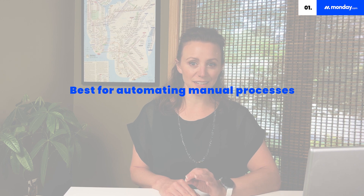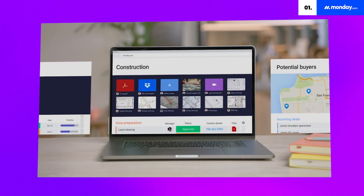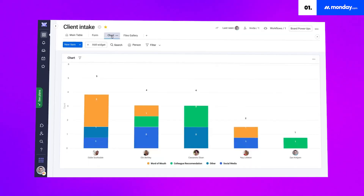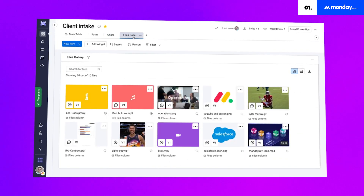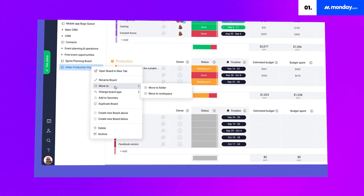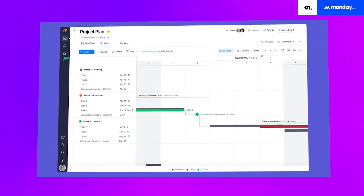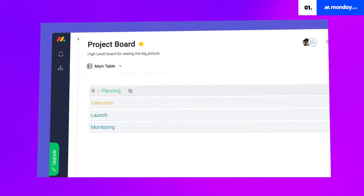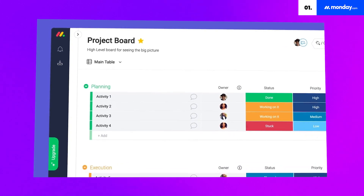First up, we have Monday.com. It has everything you'll need and want in a workflow management software. Think of it as a multitude of customizable spreadsheets that track reports, information, and progress. Monday.com has a sleek and easy-to-use user interface that even a total tech newbie can manage. The tool is highly customizable, allowing you to view your workflows in various ways, including as lists, geographical maps, Kanban boards, or Gantt charts. You can then visualize your workflows into dashboards so that you can easily access and monitor your progress and data.